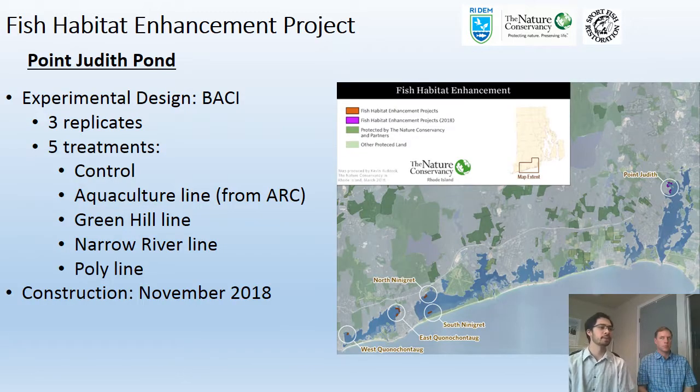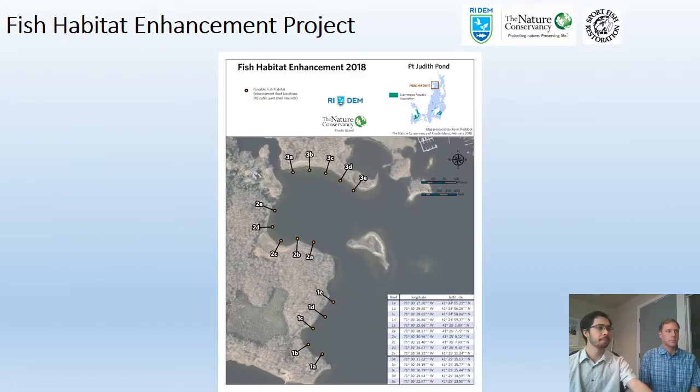Within Point Judith Pond, which we hope to construct in the fall, the design is similar to Kwanee but with a fifth treatment added, keeping three replicates. The fourth lineage is what we're calling the polyline — a combination of the three oyster lineages. The idea is that more genetic diversity could allow oysters to withstand more disturbances and thrive and propagate better in the environment compared to a single lineage with less genetic diversity. Permits pending, we hope to construct these in November of this year.